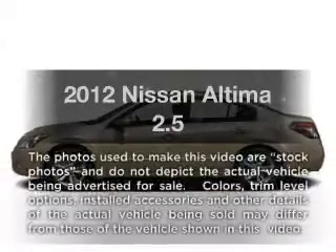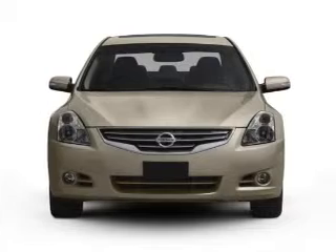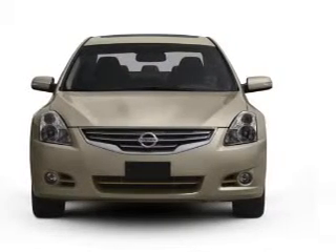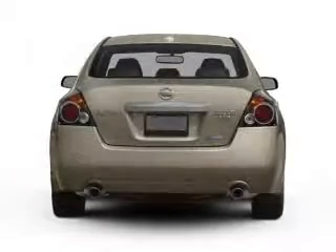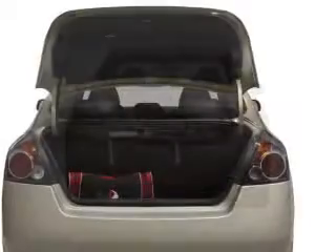Introducing the 2012 Nissan Altima. If you're looking for an automobile with great attributes, look no further. With an efficient four-cylinder engine connected to a smooth-shifting automatic transmission, the anti-lock braking system will help deliver you safely to your destination.